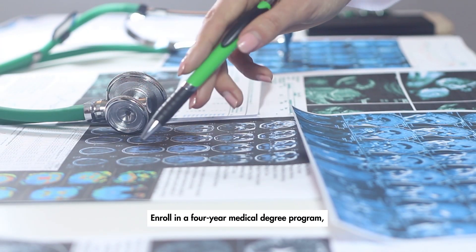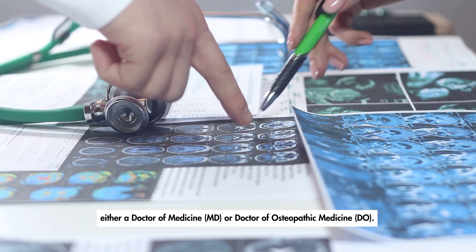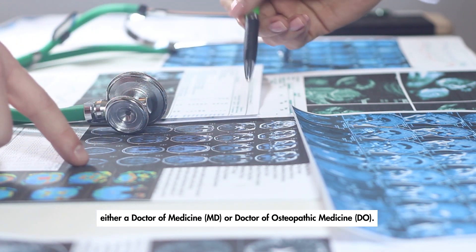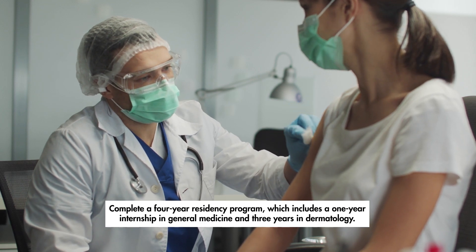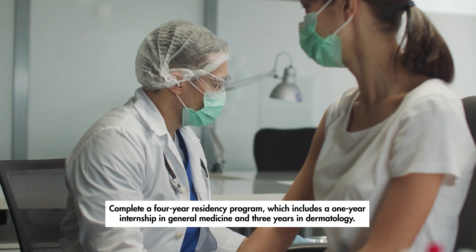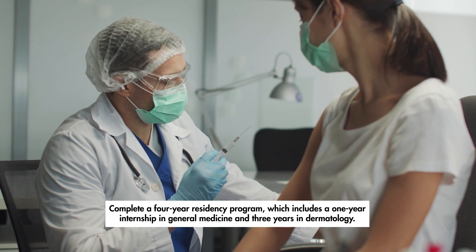Next, enroll in a four-year medical degree program, either a Doctor of Medicine (MD) or Doctor of Osteopathic Medicine (DO). Then complete a four-year residency program, which includes a one-year internship in general medicine and three years in dermatology.